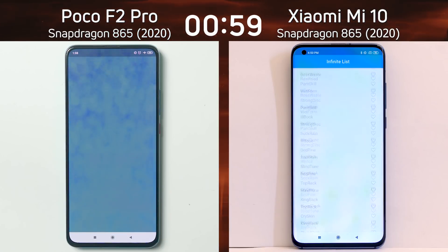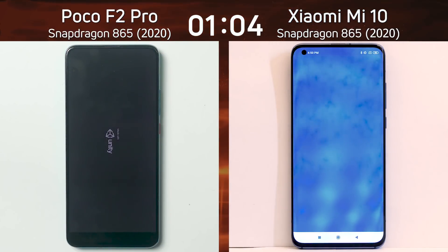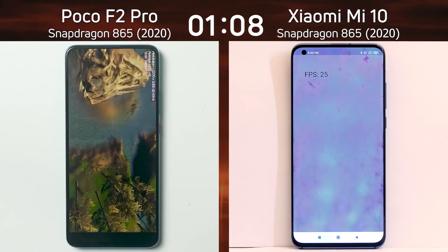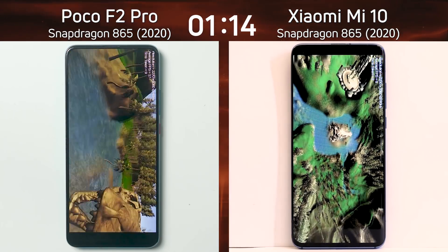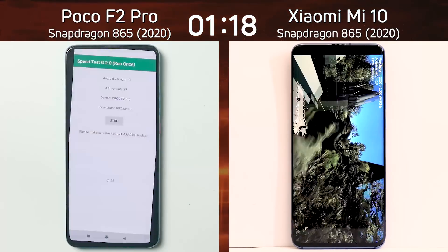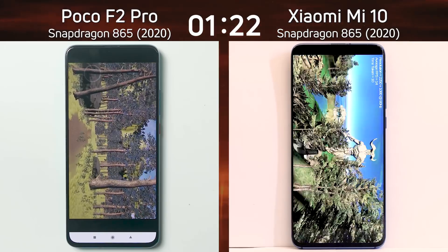We are now into the smoke particle test: 28 frames a second, 29 touching, 29 on the right hand side. What are we going to see? 26 — oh dear — 25. That's a big difference now between these two as the Poco F2 Pro is into the UG test. You will notice some difference in the colors on the right hand side — that's not because of the display on the Xiaomi Mi 10, that's purely a recording problem. Please accept my apologies.